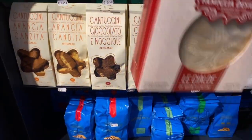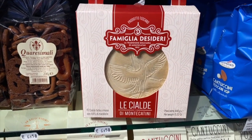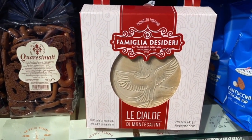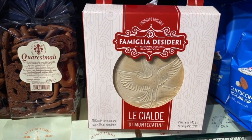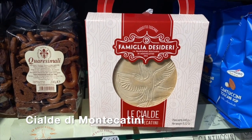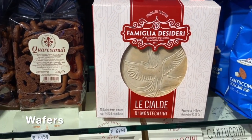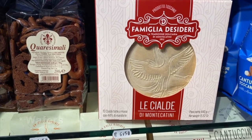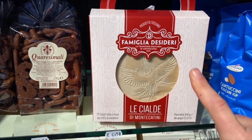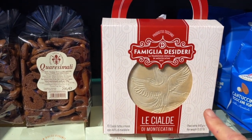Another really wonderful product you can find in Tuscany is the cialde di Montecatini. Montecatini is a thermal town west of Florence, and these cialde — which are basically wafers — were invented by the Famiglia Desideri in 1911. We typically serve the wafer with a Vinsanto dessert wine or with gelato.